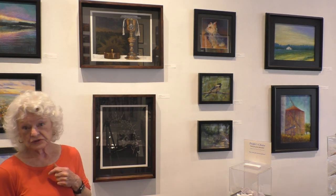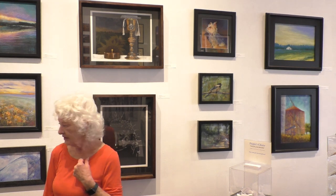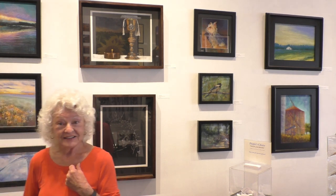In this section that you can see, there's quite a variety of subject matter. We have a portrait, a barn silo, a floral, and a cactus.